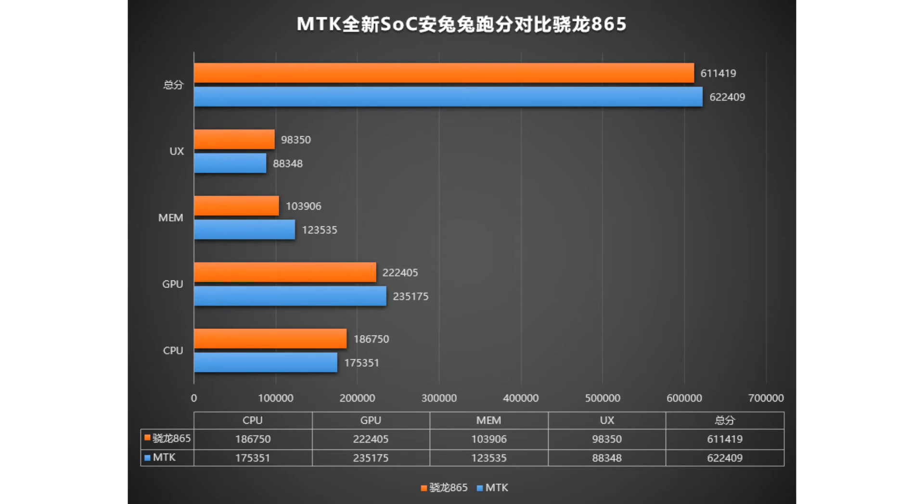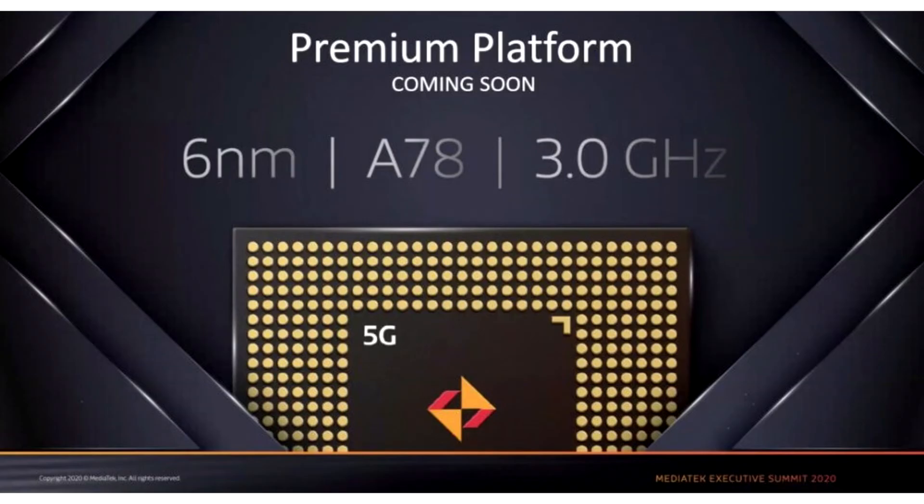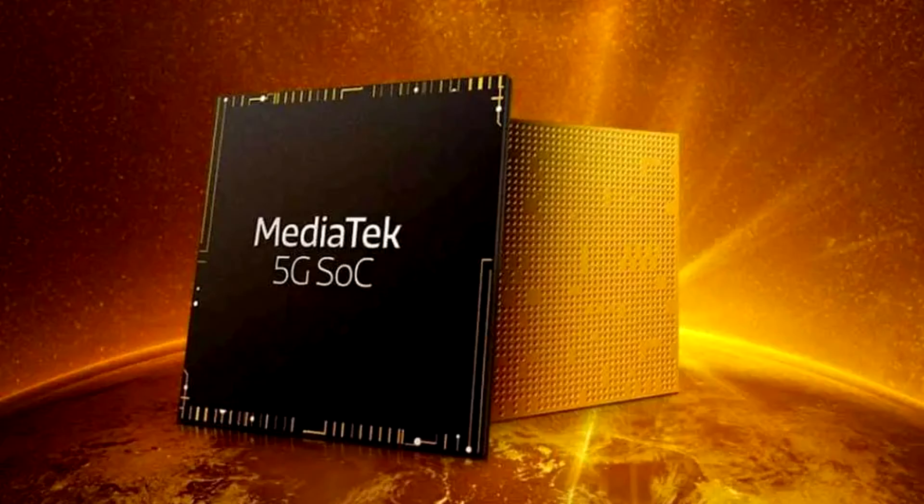This year, the company once again wowed the public with its excellent Dimensity lineup of powerful yet affordable 7nm chipsets with 5G connectivity. Dimensity chips have also enabled Android smartphone makers to lower prices and expand the availability of 5G phones. We can say that MediaTek has overcome the crisis and is now ready for the next step — to release an even more powerful chipset with flagship performance.